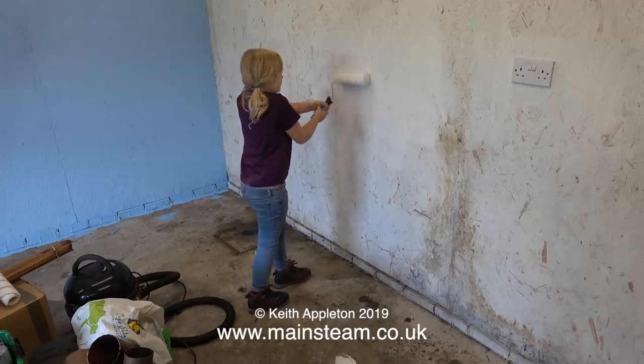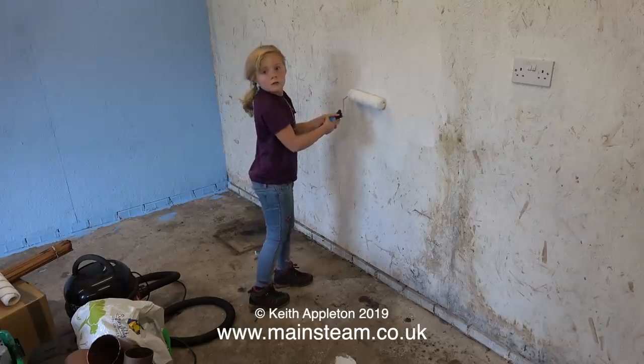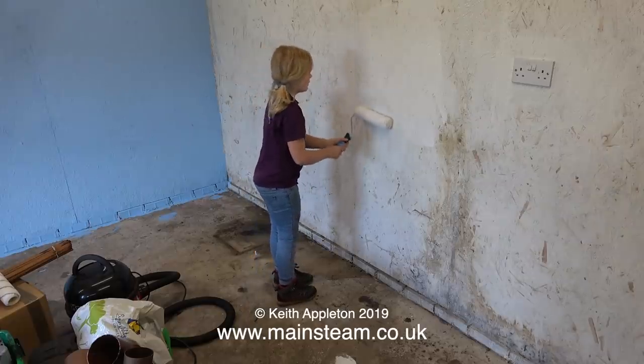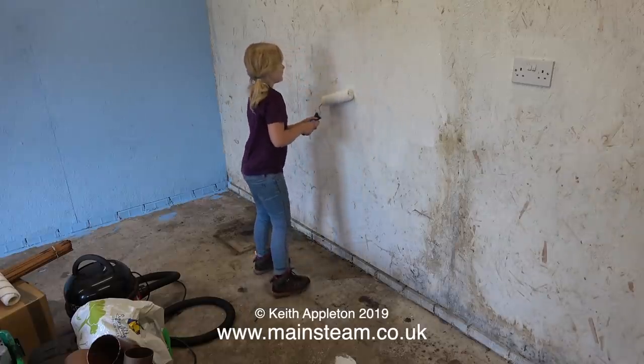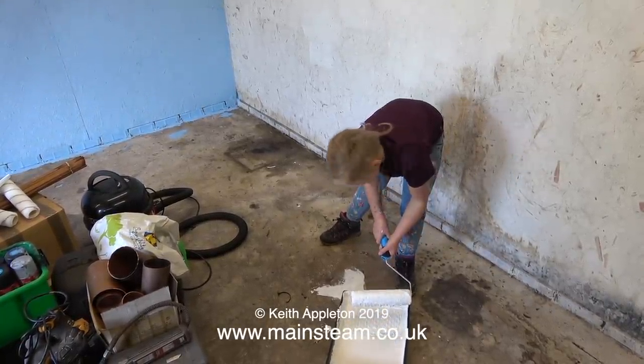Emily hadn't fully grasped the technique of painting with a roller. "Emily, don't move on to the next bit until you've covered all of the first bit." Luckily my grandchildren are very smart and they learn fast. "You've got it — that's how you do it. Pick up a little bit. That's it."